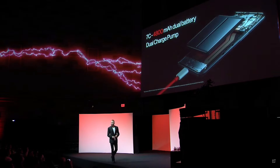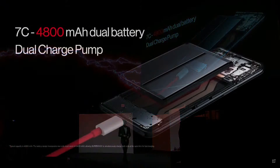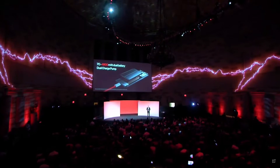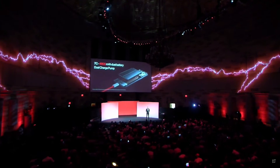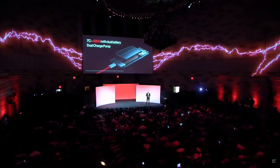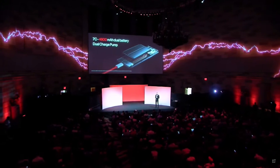To better understand how we set a new speed record, let's take a closer look at the 7C 4800 milliamp-hour dual battery. The C rating represents the rate at which the battery can charge or discharge. A higher rating allows for a larger battery current. The core charging technology inside utilizes a dual charge pump, with each pump outputting up to 75 watts. This combination enables the single fastest charging solution ever from OnePlus.